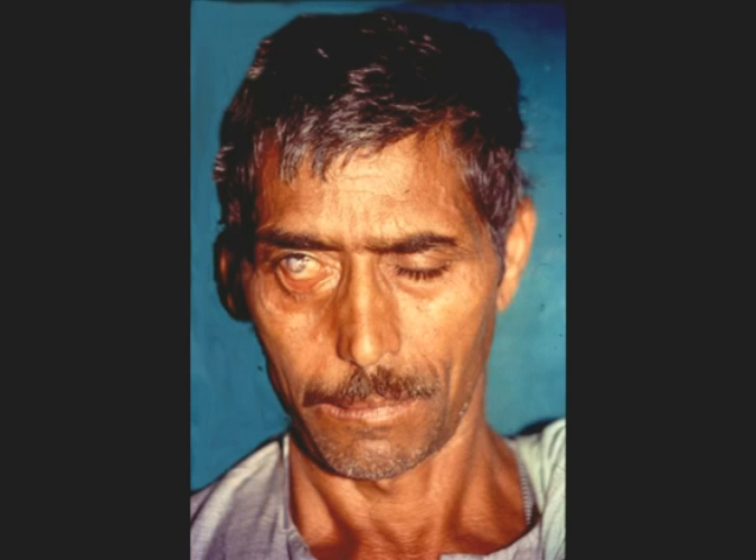This man required urgent treatment with steroids and self-care advice. If this man had not undergone the routine voluntary muscle test, the problem may not have been noticed. The condition is called lagophthalmos, and could lead to blindness and facial deformity.